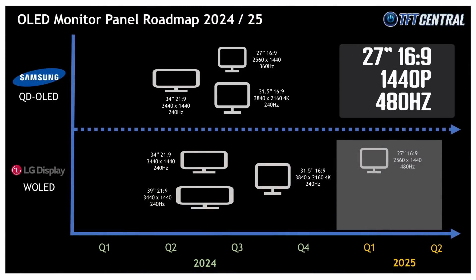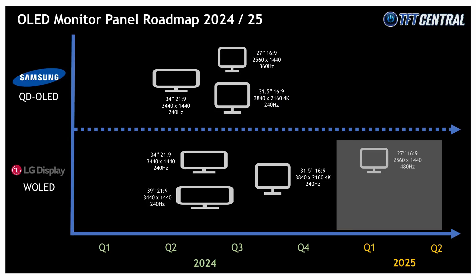LG Display are planning two new 27 inch W OLED panels. The first would have a 1440p resolution — like their current offering — but double the refresh rate up to 480Hz, expected to go into panel mass production in Q3 2024, meaning monitors may not appear until late Q4 or early 2025. The second 27 inch panel has a higher 4K resolution and a 240Hz refresh rate, though it's only in planning and discussion stage with no specific dates yet. Samsung are also planning a 27 inch QD OLED panel with 4K and 240Hz, also without a firm date at this stage.